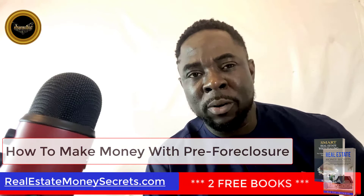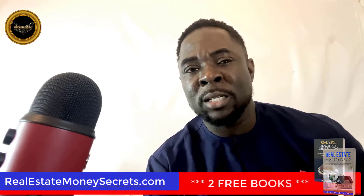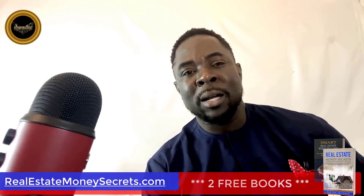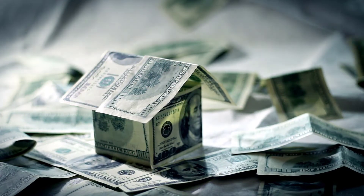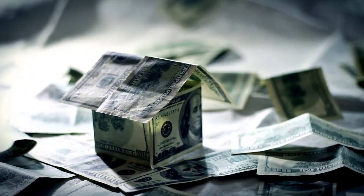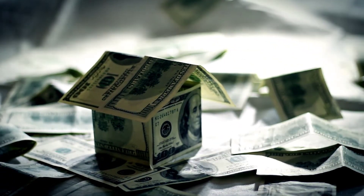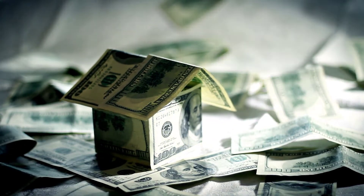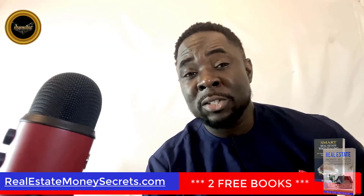How to make money with pre-foreclosure? Foreclosures are properties that have been in default on their home mortgage. They tend to attract buyers who need a cheaper property or who anticipate the market rising again. You can make money with pre-foreclosure homes by buying them at a discount and selling them for a profit when they are no longer in foreclosure. Be sure you account for the cost of maintaining the property during this time, and you can also rent it out until it sells.